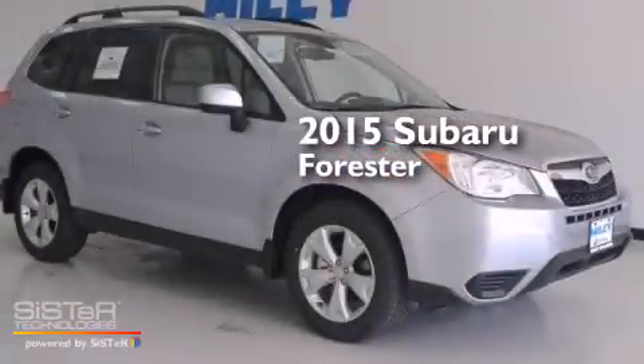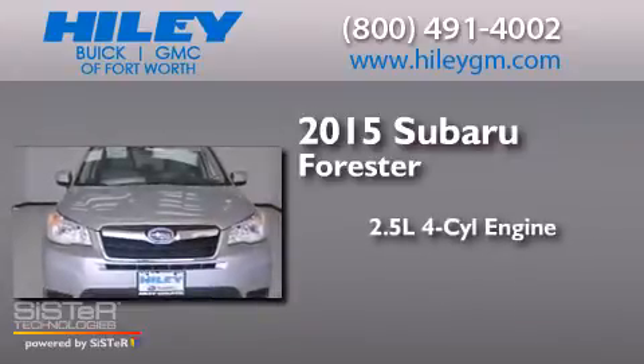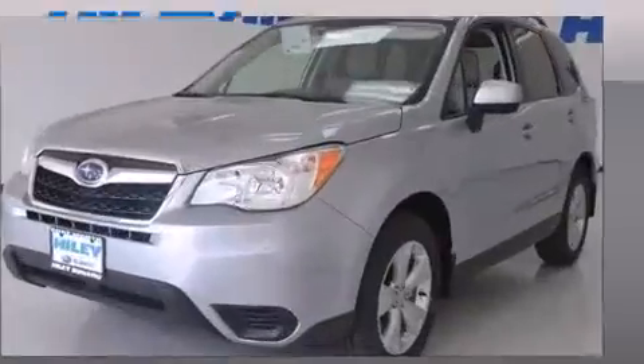This is a brand new 2015 Subaru Forester. It has a 2.5-liter four-cylinder engine, a continuously variable transmission, and all-wheel drive.